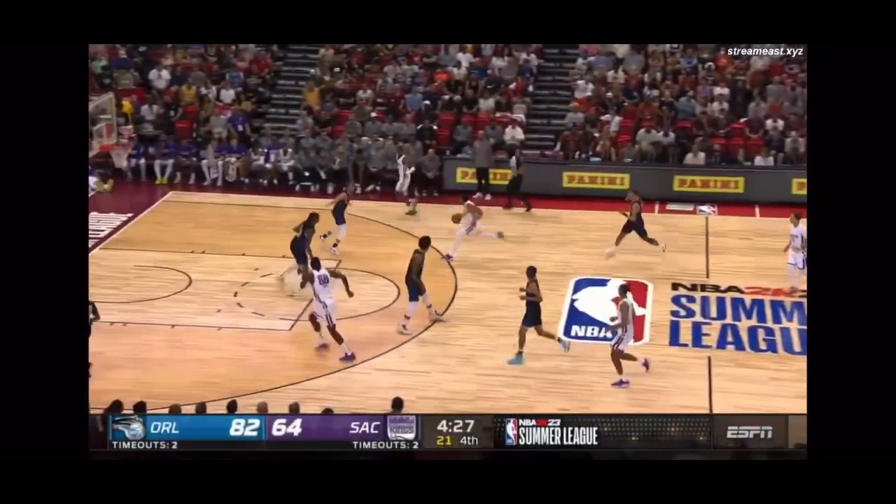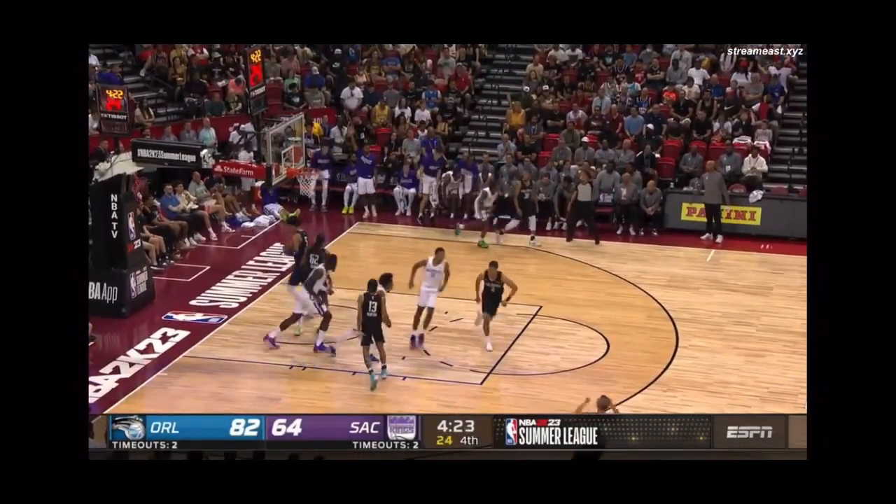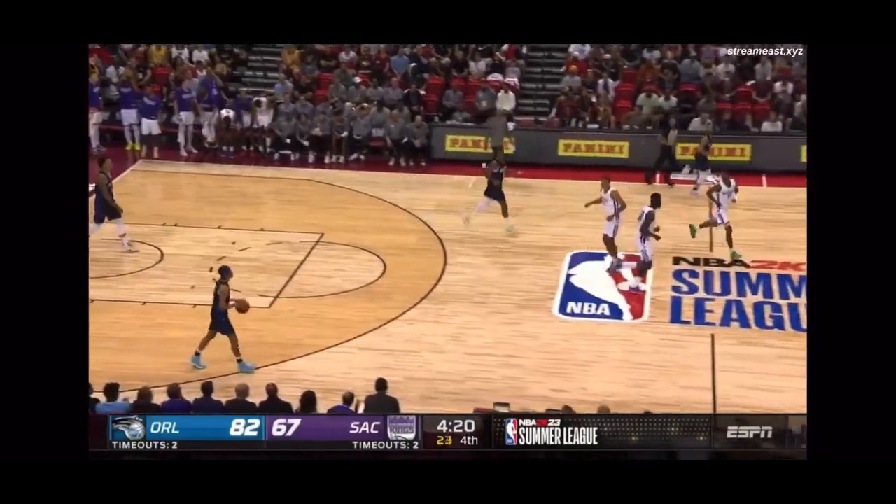Trying to make a move here, down by 18. Side pocket three — good! By Keon Ellis, out of Alabama.